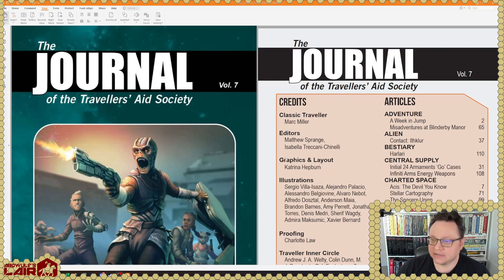Classic Traveler by Mark Miller, of course. Editors of this iteration are Matthew Sprange and Isabella Treccani-Cinelli, with articles by a whole bunch of people. And like the classic JTAS magazine, there's going to be a lot of different kinds of stuff — adventures, patron encounters, animal encounters, new aliens, all that gear, all that stuff. So let's see what's in issue seven.